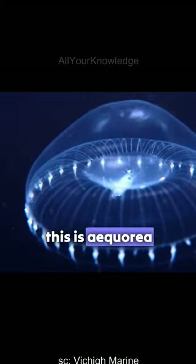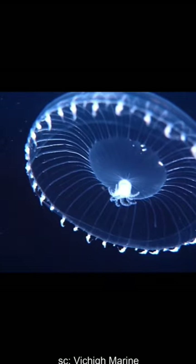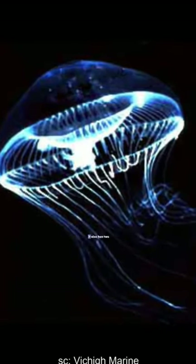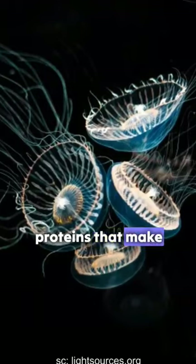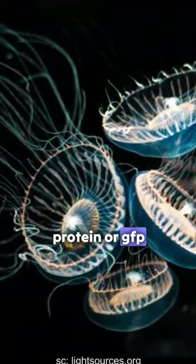This is Aequorea victoria, a jellyfish that can glow in the dark and inspire science. It has a wide bell, many tentacles, and a large mouth. It also has two proteins that make it bioluminescent: aequorin and green fluorescent protein, or GFP.